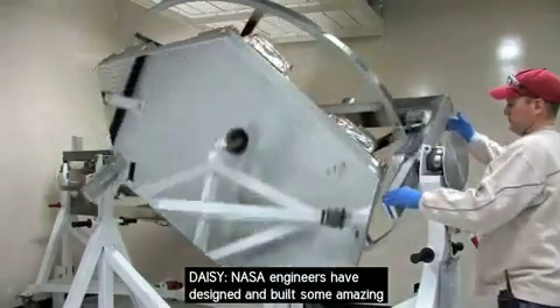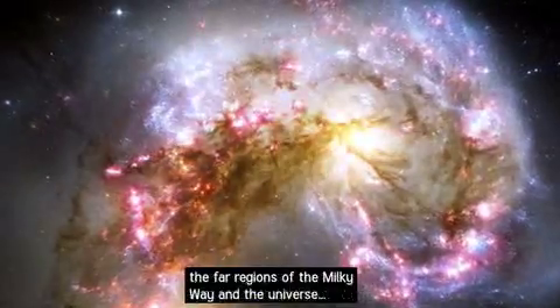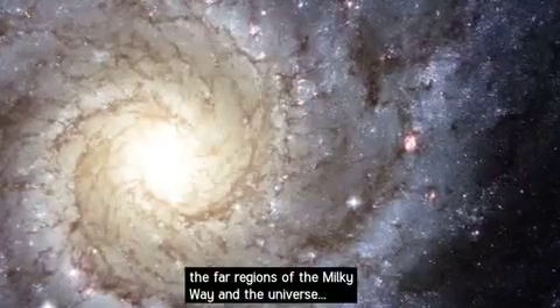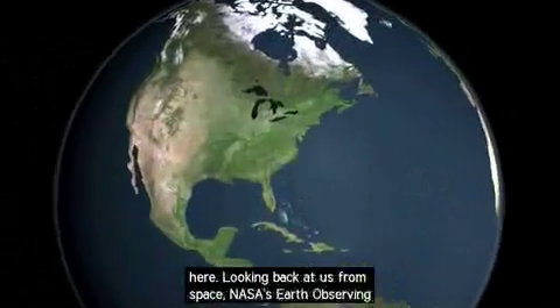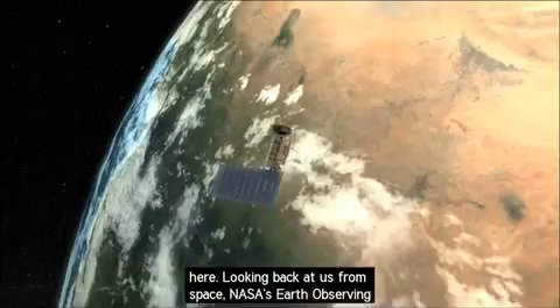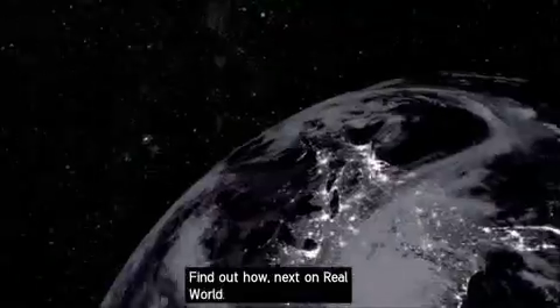NASA engineers have designed and built some amazing telescopes, satellites, and space probes, looking out to the far regions of the Milky Way and the universe. But some of the most important things they monitor are right here. Looking back at us from space, NASA's Earth Observing System is helping to preserve our world's natural resources. Find out how, next on Real World.